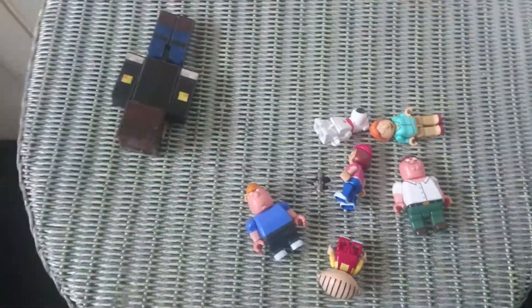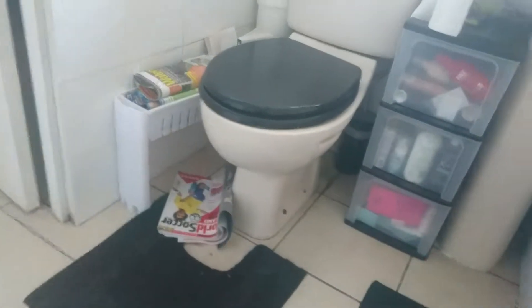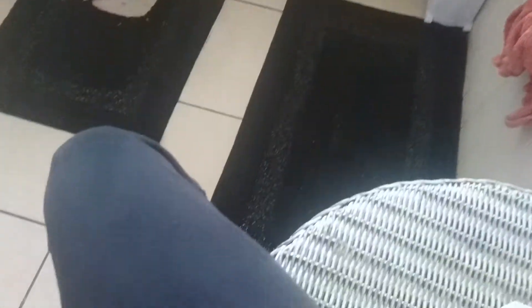So here they are — I've got the DanTDM tour there. Here are the minifigures, and I like these.